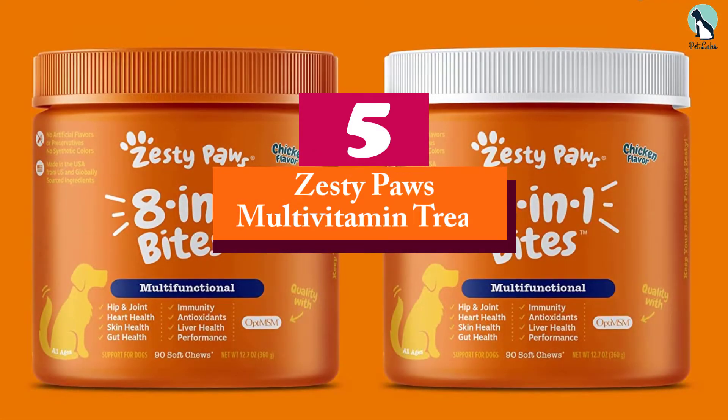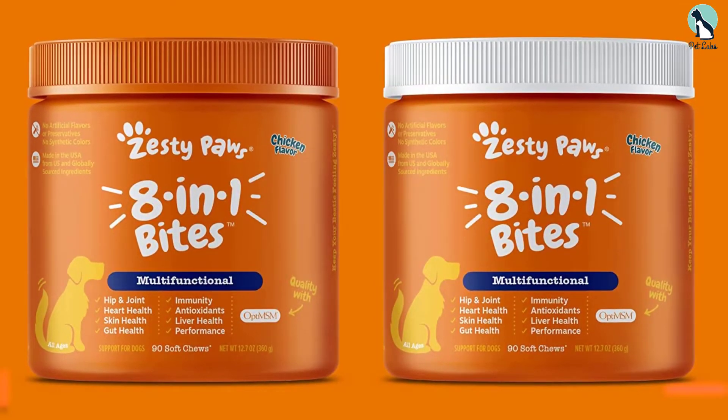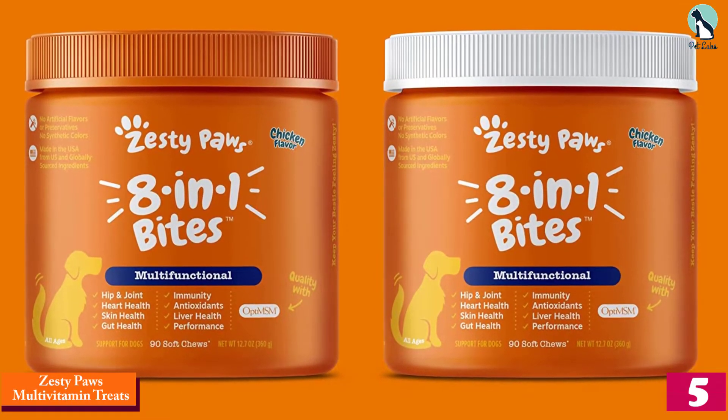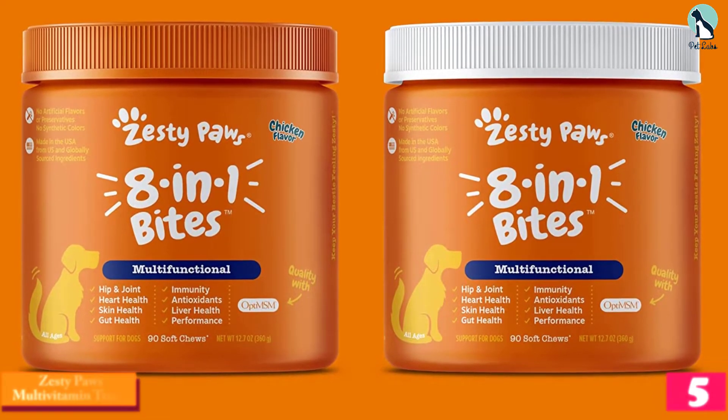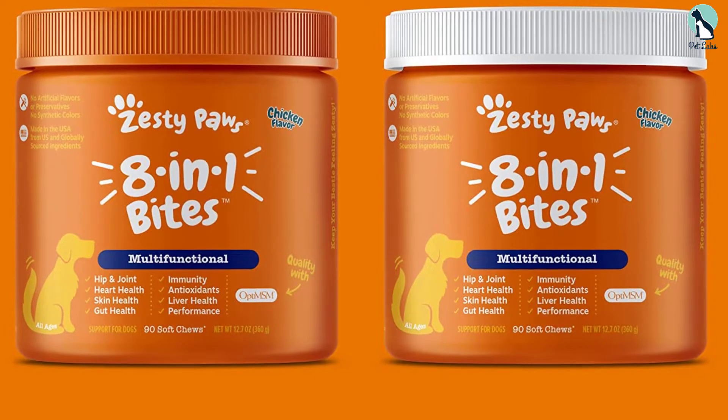Starting at number 5, we have the Zesty Paws Multivitamin Treats, our pick for the overall best dog vitamin. This is a 5-in-1 formula that comes in a 90-count bottle.